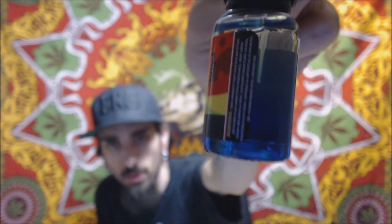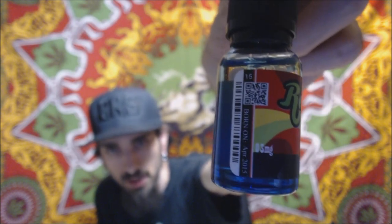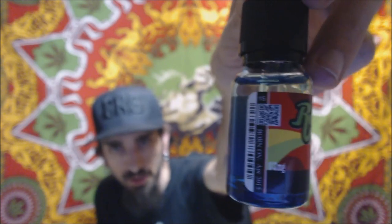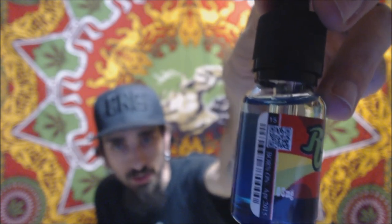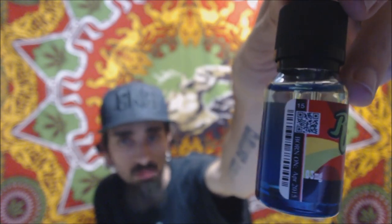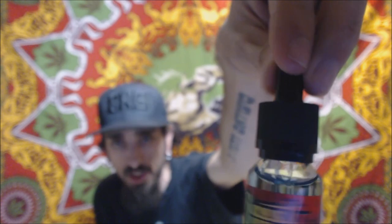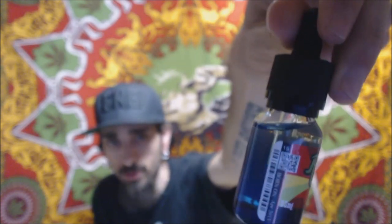They're colored. It's your warning and ingredients, Rasta Vapors, your flavor, nicotine 3mg. Up on the top there's a 15 — that's the size. It's your born-on date, April 2015, QR code, barcode. They're good bottles. The tops were designed for these bottles. Haven't had any problems with them leaking, and the child-proof cap works great. They're cool bottles — I like to see stuff that's different.